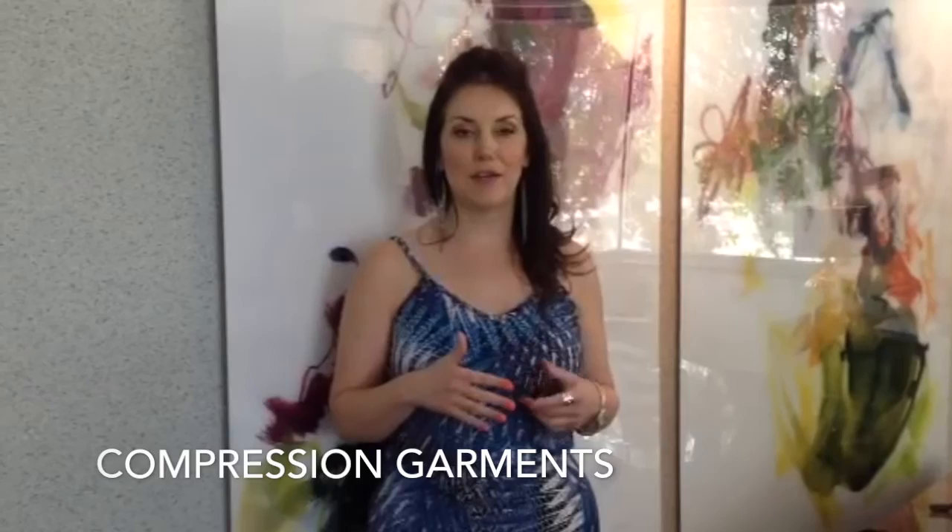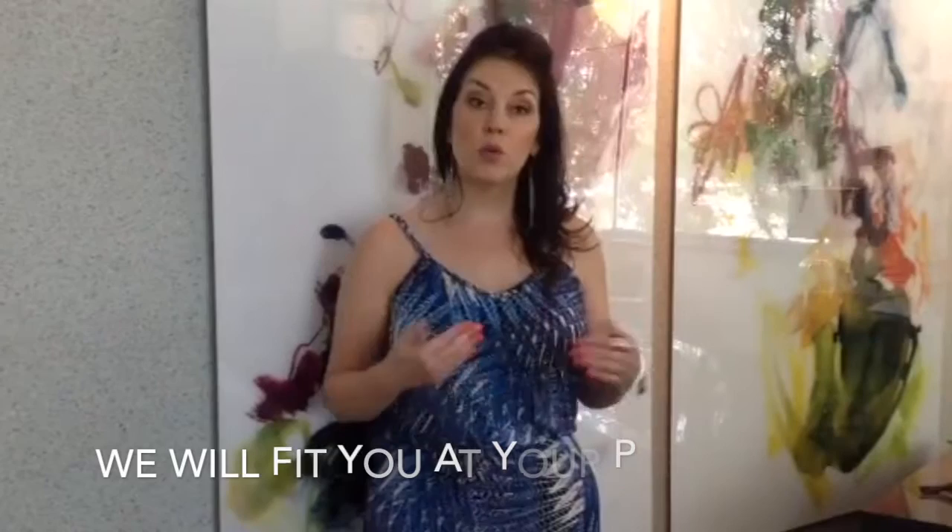Hey guys, Stacy here, a nurse for Dr. John Corey in Scottsdale. Today I want to talk about wearing compression garments after your tummy tuck or your liposuction procedures. I don't want anyone to have stress or anxiety about worrying about how the garment should fit or what type of garment they need.